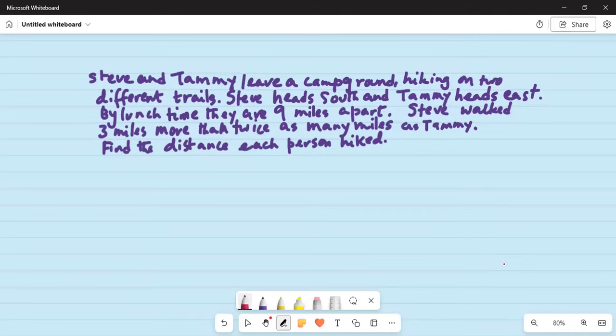Steve and Tammy leave a campground hiking on two different trails. Steve heads south and Tammy heads east. By lunchtime they are nine miles apart. Steve walked three miles more than twice as many miles as Tammy. Find the distance each person hiked.